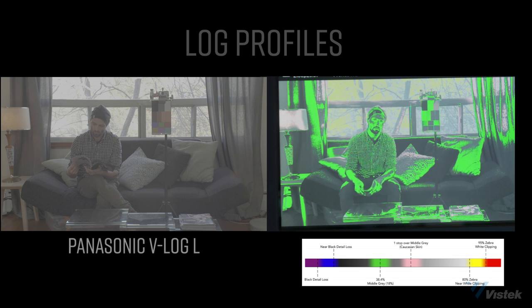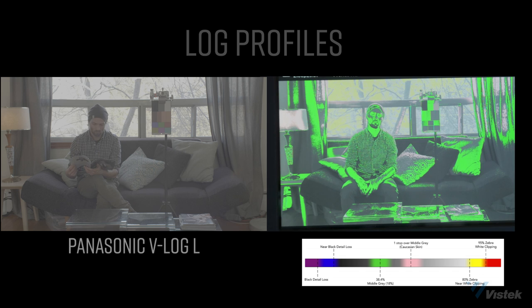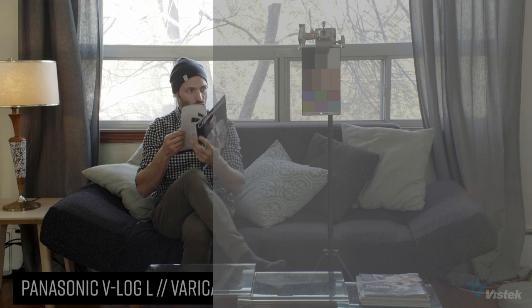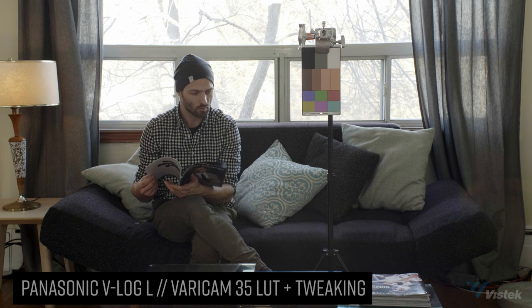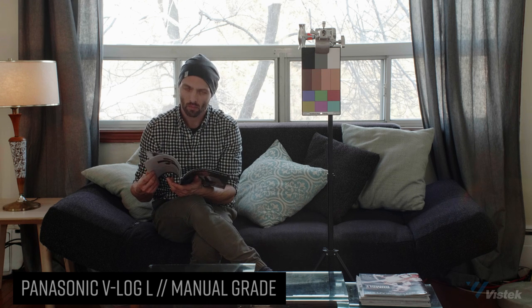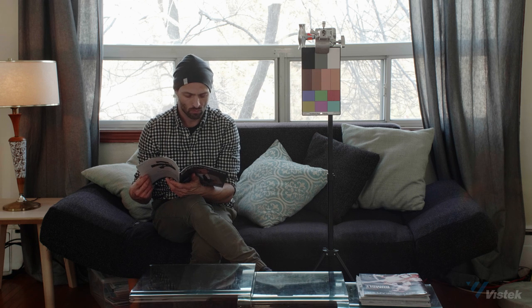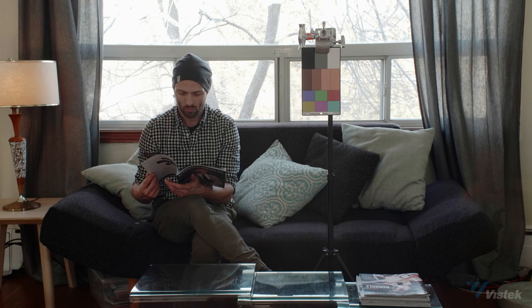Moving on to V-Log Lite — it is the only 10-bit log signal of all these cameras. But you need to use the VariCam 35 LUT and then tweak it, as there is no official V-Log Lite to Rec. 709 LUT. My issue with the GH5 footage, log or otherwise, is that the red channel colors can be bonkers and you've got to find ways of dialing it back. Like the Cine D profile, it feels quite muddy, albeit the least video-looking of the three cameras.